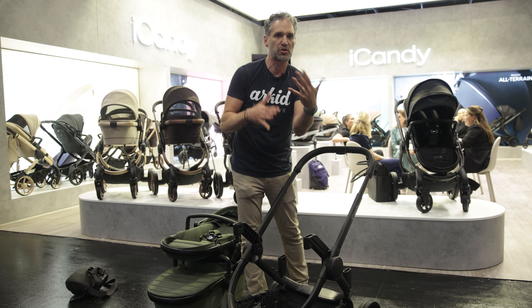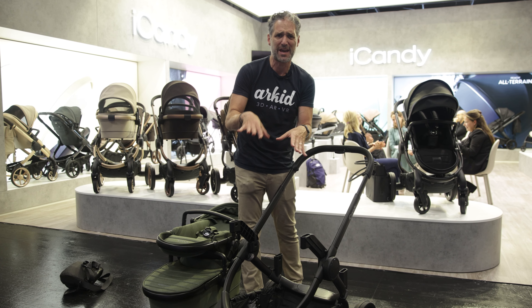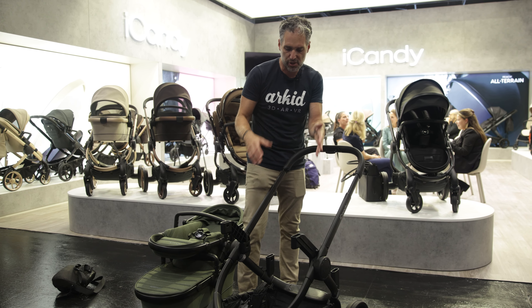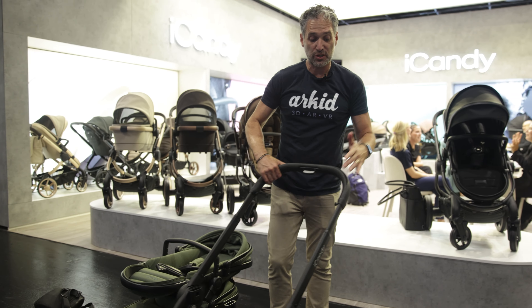If you live in the city — like downtown Manhattan, downtown Boston, or if you walk around the streets of Miami — this would be a great stroller for you. You just remove the two adapters, click click, super easy, and now you fold it down.